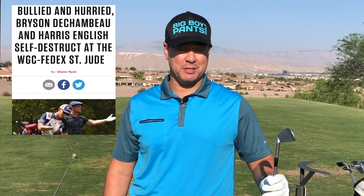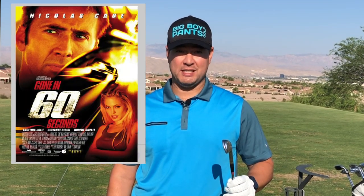I know you also want my hot take on the Harris English and Bryson DeChambeau situation from this past weekend, where they were both put on the clock. Initially I was thinking that's horrible — you ruined their game, you made them not win the tournament — but then I also investigated further into what can actually be done in 40 seconds.